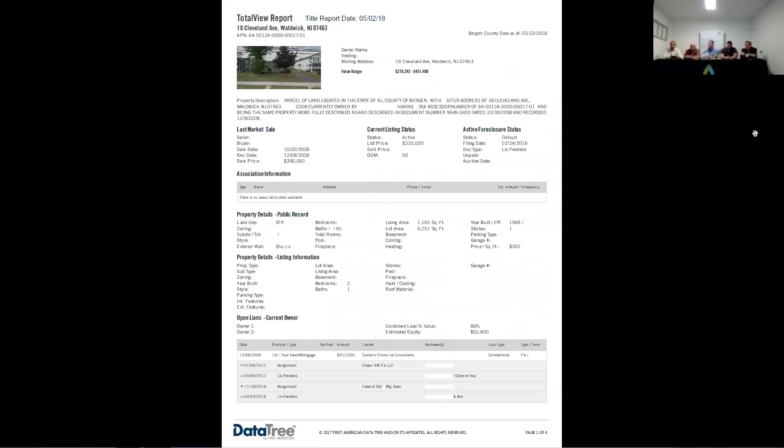There's a $312,000 mortgage from 2012. This looks like it went into foreclosure around 2011. It filed a lis pendens and probably didn't settle it, then refiled in 2016.